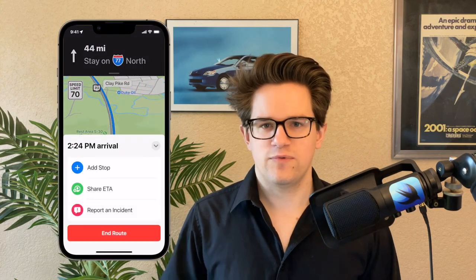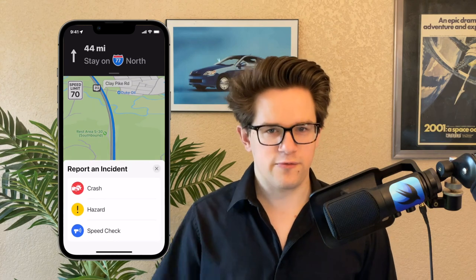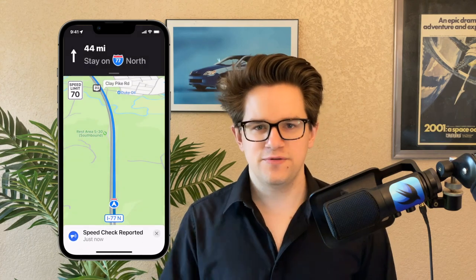Number four: report police and roadside hazards. As you're driving on the highway you might receive one of these alerts about an upcoming police speed check or a car crash on the road. These come in because other people have diligently reported them. Just tap the menu button, tap report an incident, and pick one of the three. Apple's made it really easy to do without distracting you too much on the road — just make sure the police don't see you do it.